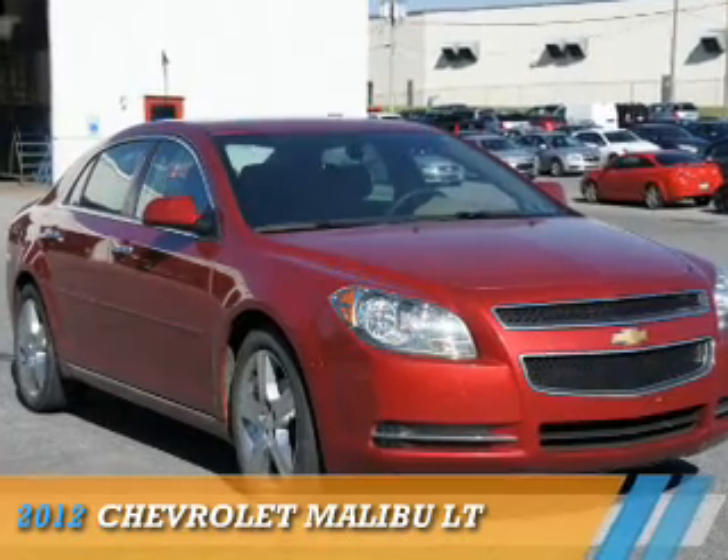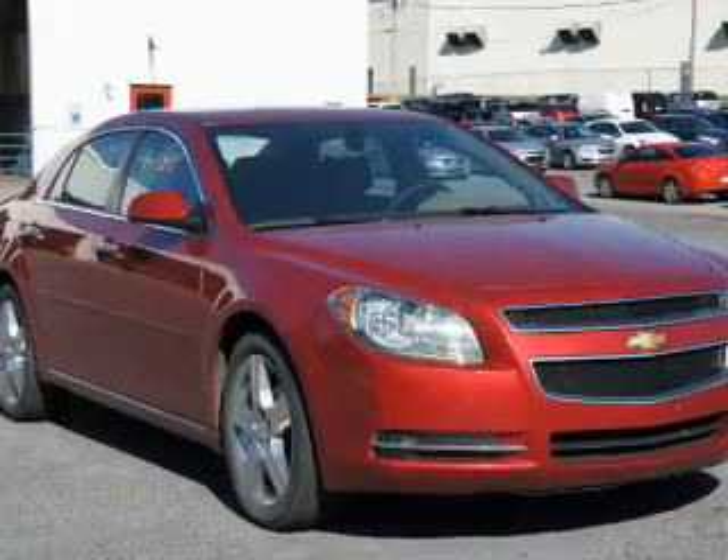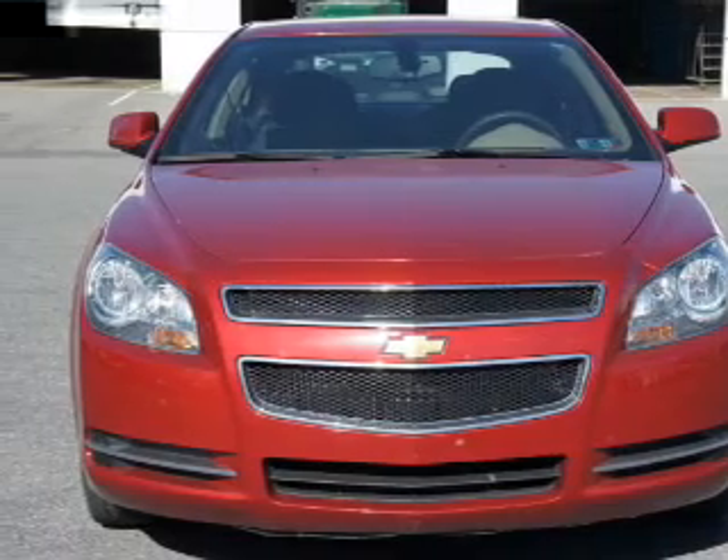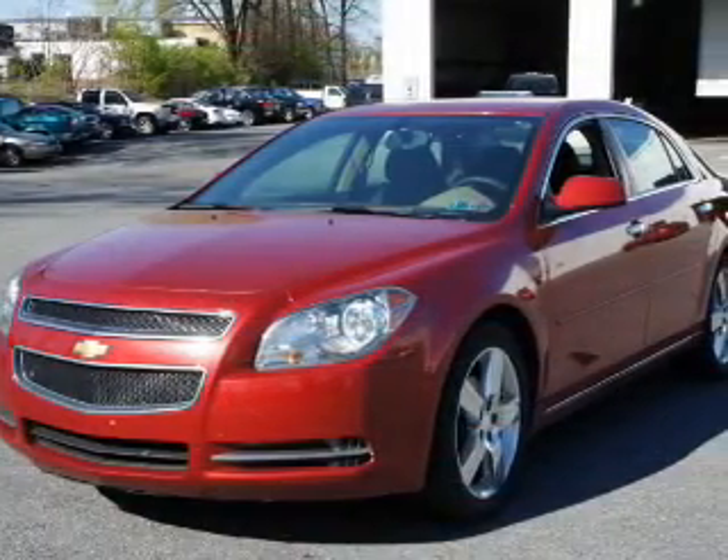Presenting the 2012 Chevrolet Malibu. It's powered by front wheel drive, a 2.4 liter 4 cylinder engine, and an automatic transmission.